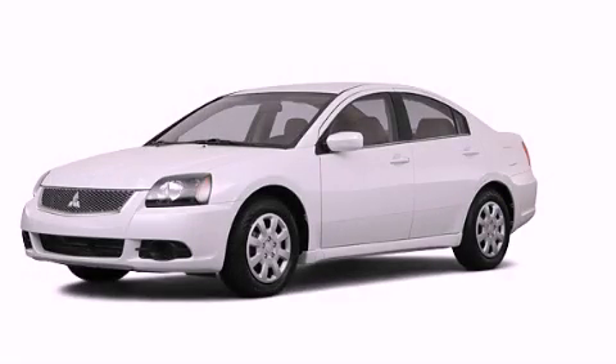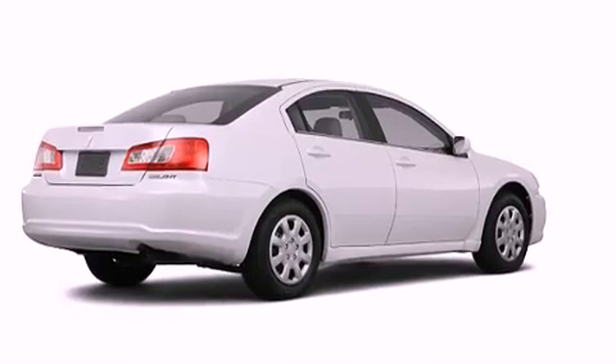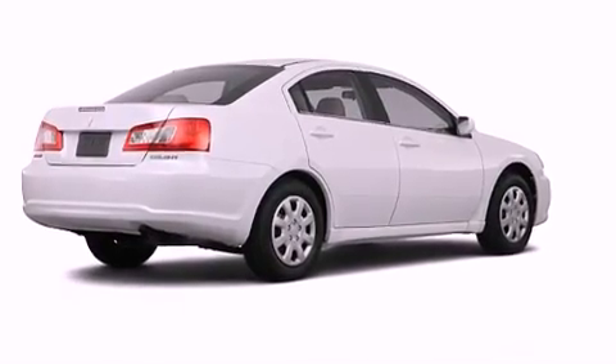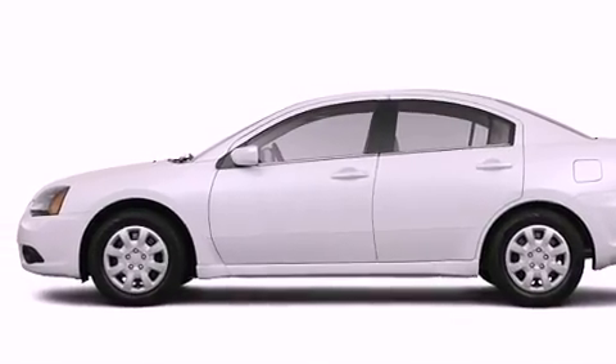This is a brand new 2011 Mitsubishi Gallant. Its top features include solar controlled glass, a rear window defroster, keyless entry, a multi-link rear suspension, and a security system.